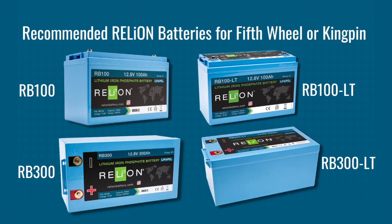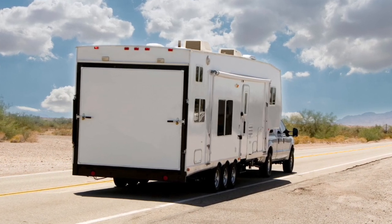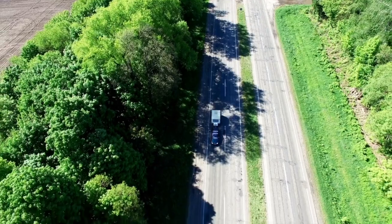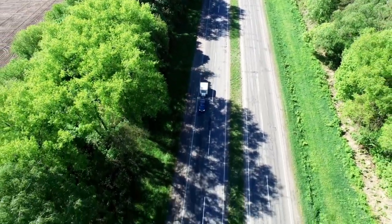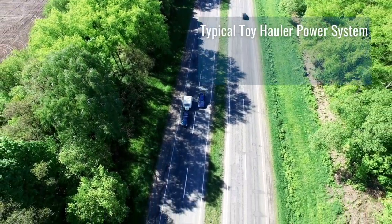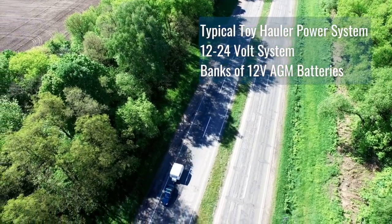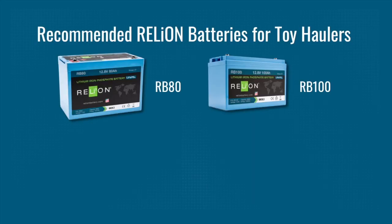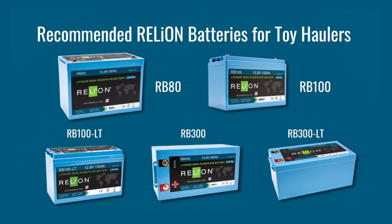Toy haulers are a tow hitch or fifth wheel trailer with a drop-down gate in the rear for toys like motorcycles or ATVs. Furnishings are retracted into the ceiling or walls when toys are loaded inside the trailer. They're usually 30 feet or longer and use 12- to 24-volt systems powered by banks of 12-volt AGM batteries. The lithium batteries we recommend include the RB80, RB100, RB100 LT, RB300, and RB300 LT.